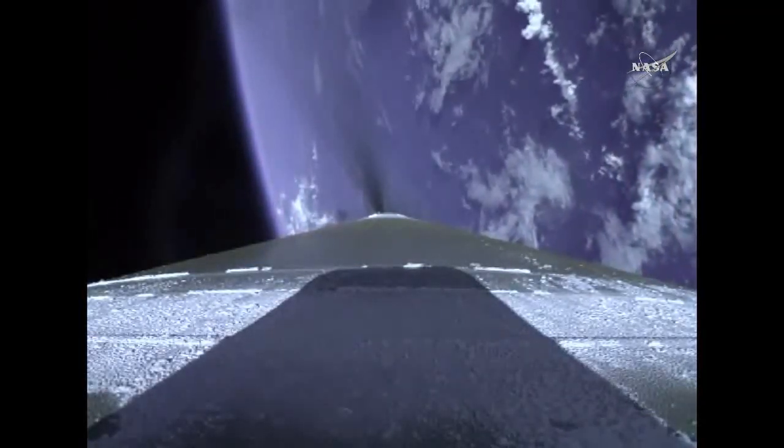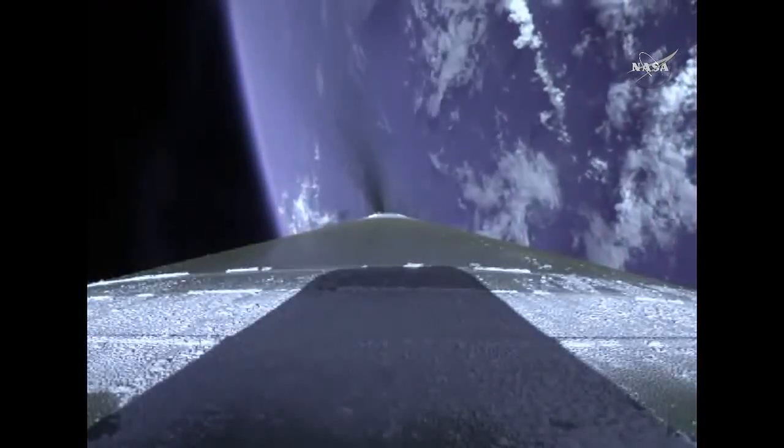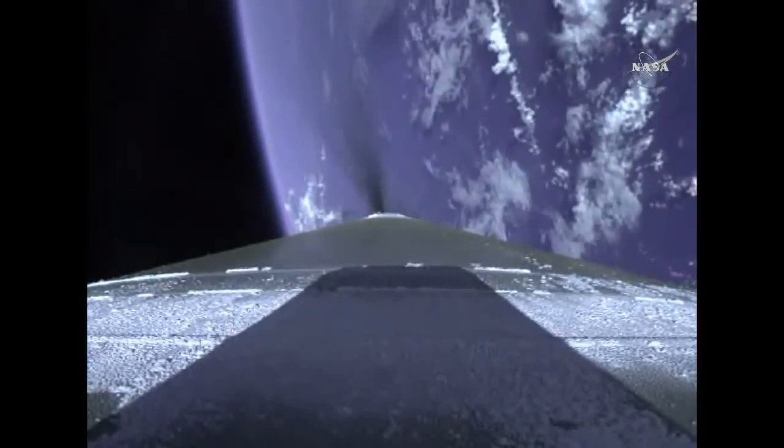Mach 10. Vehicle has reached the 5G throttle limit, and we've begun boost phase chill down. Less than 30 seconds away from booster engine cutoff. 3 minutes, 50 seconds into flight. Standing by for BECO momentarily. 6 seconds after BECO, the Centaur second stage will separate from the Atlas booster.